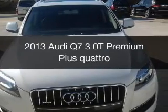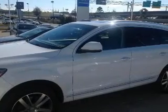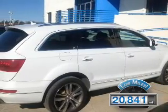This is a used 2013 Audi Q7. It's powered by all-wheel drive, a 3-liter, 6-cylinder engine, and an automatic transmission. With fewer than 25,000 miles, this vehicle has a long road ahead.